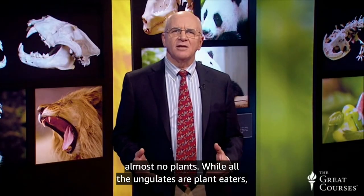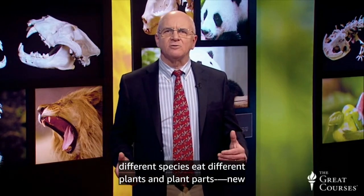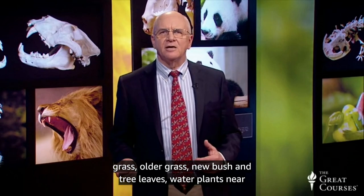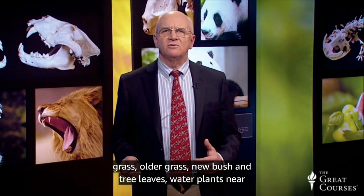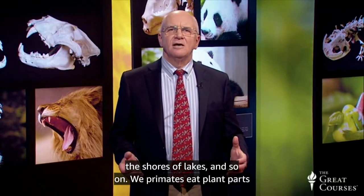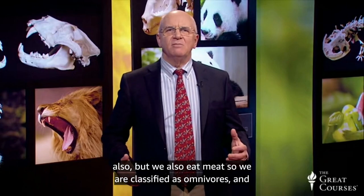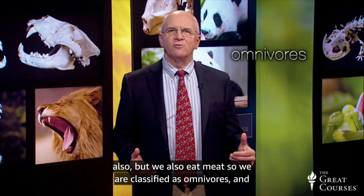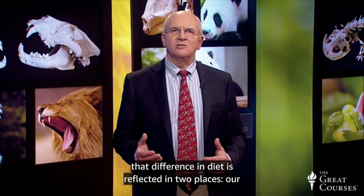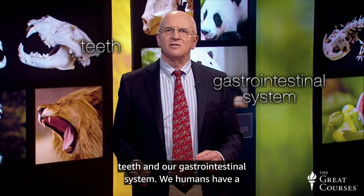While all the ungulates are plant-eaters, different species eat different plants and plant parts — new grass, older grass, new bush and tree leaves, water plants near the shores of lakes, and so on. We primates eat plant parts also, but we also eat meat, so we're classified as omnivores. And that difference in diet is reflected in two places: our teeth and our gastrointestinal system.